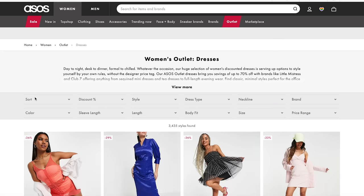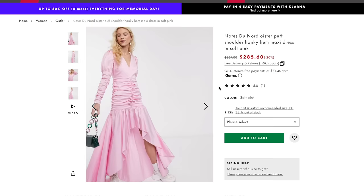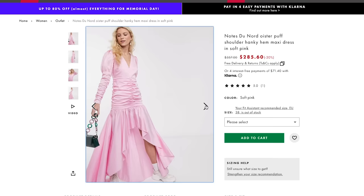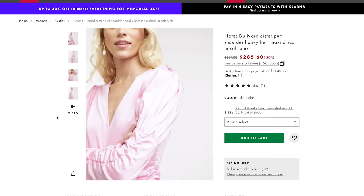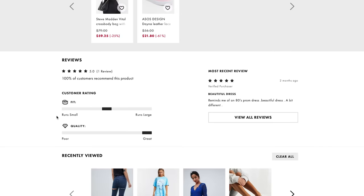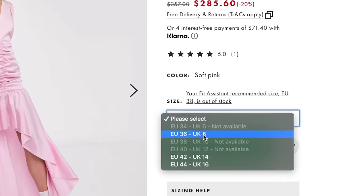Moving on to the absolute worst selling dress on this website. Very much girl from Napoleon Dynamite — Deb at the dance! That's what this dress is. I hate to say I'm not surprised that this is the worst selling dress. There is just too much going on here. Love a good puff sleeve, love some ruching, but oh my. It just doesn't look like it even fits the model. Reminds me of an 80s prom dress. One verified purchaser called it a beautiful dress — let's not give this dress more hype than it deserves. But also let's buy it.